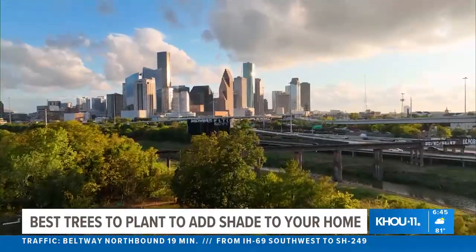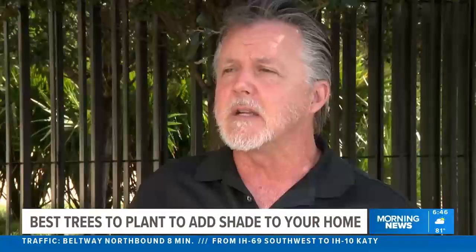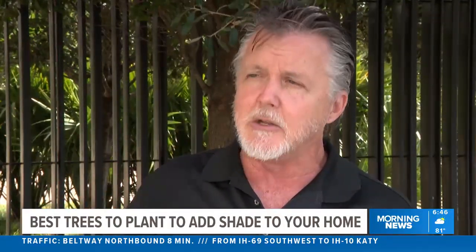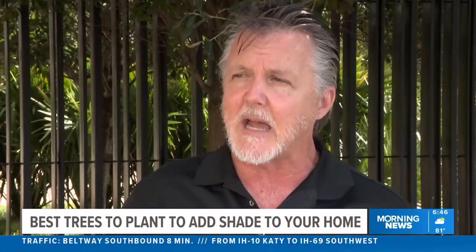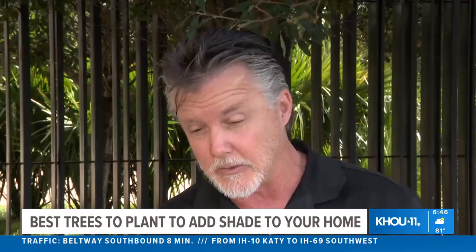But if you are not in a home and live in an apartment instead, there are some options for you. You could get a shrub — smaller environment — but yet if you continue to give it the right habitat to grow, you could have the shade for those high-rise patios.